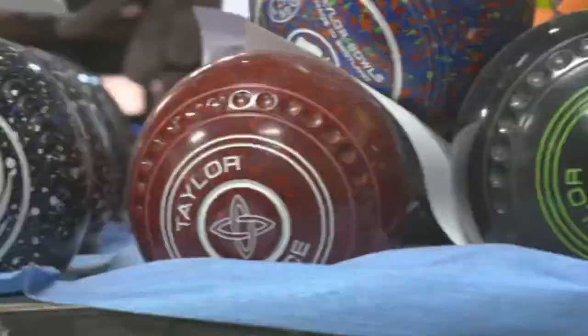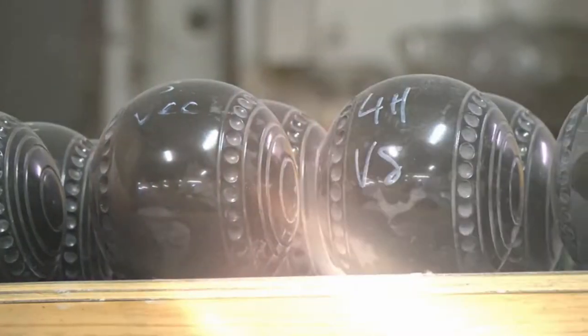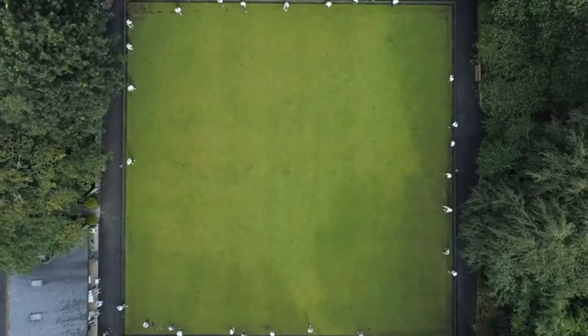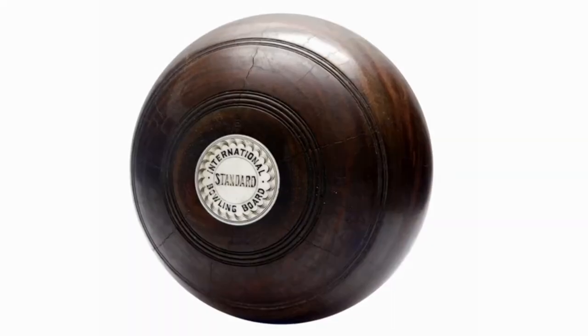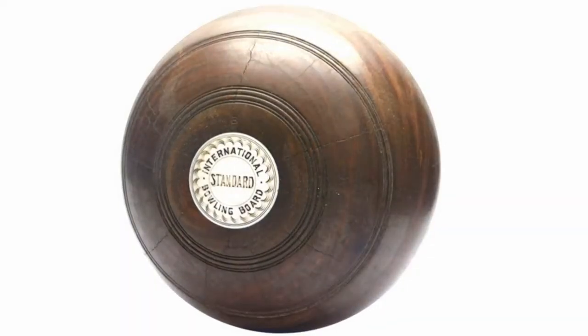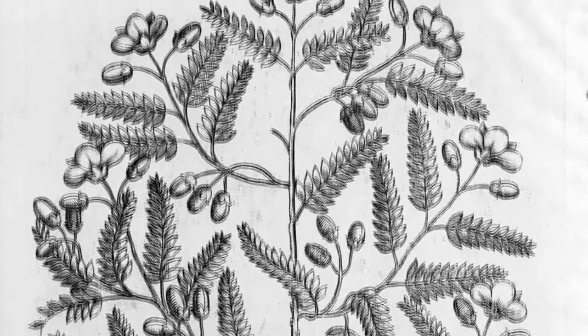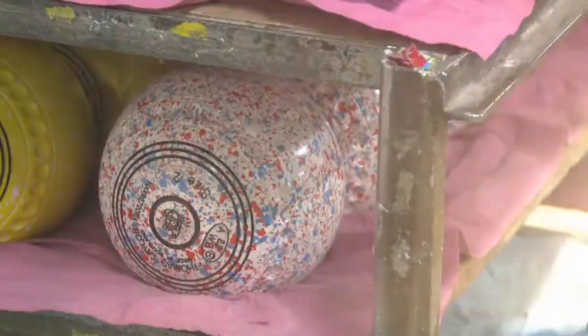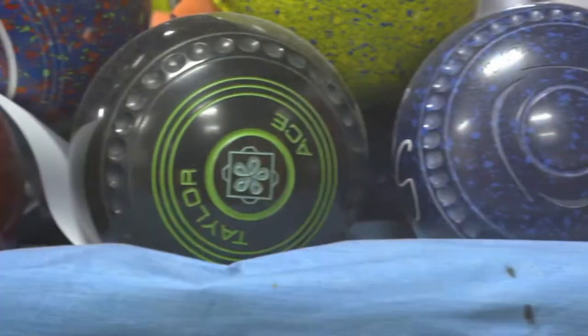These coloured balls are still a recent innovation. Black and brown bowls ruled the greens for years. Even the modern plastic designs were based on the dark wood of the lignum vitae tree, which has been used for centuries. But with the dawn of a new century, there was an appetite for something more daring, and in 1998, Taylors launched their first coloured bowls.